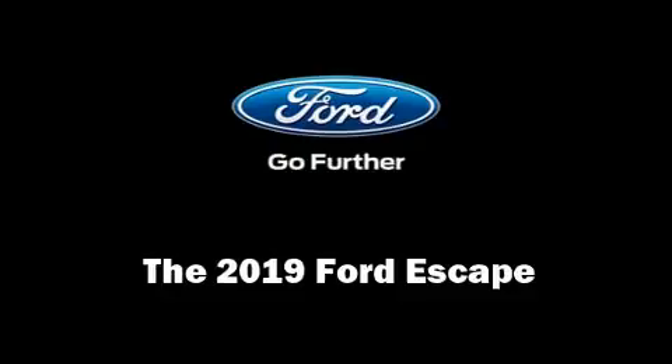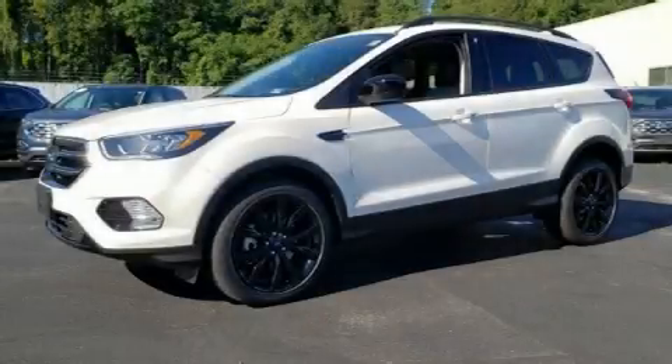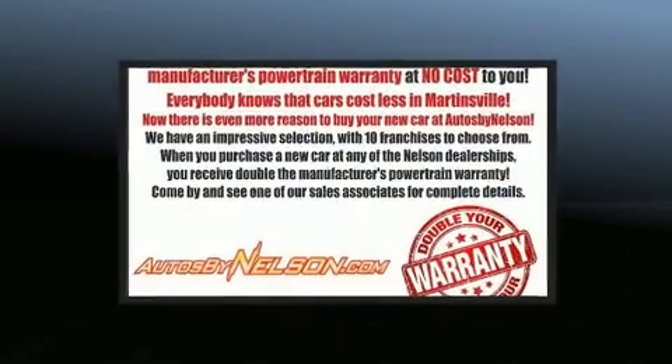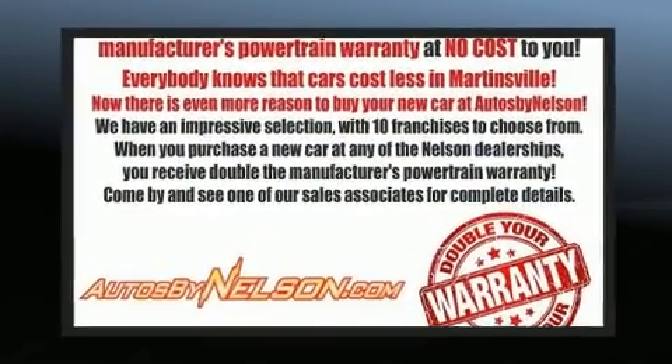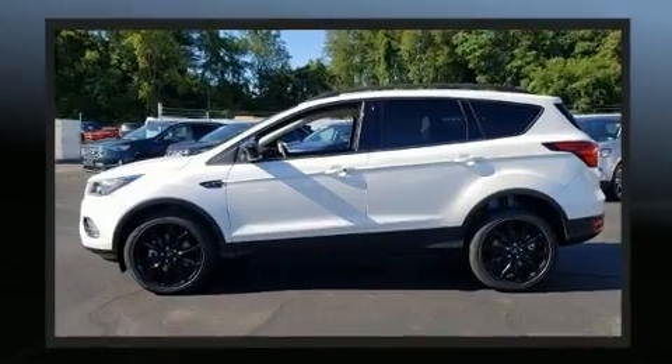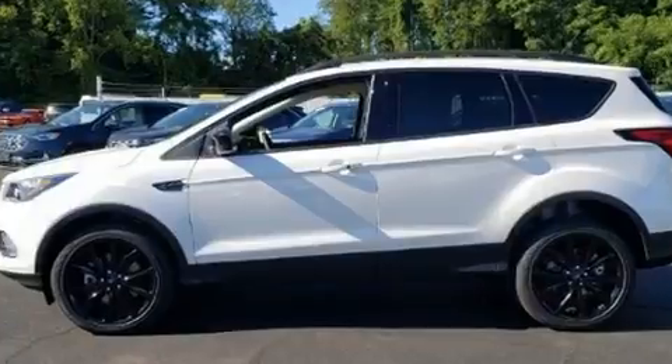You can expect a lot from the 2019 Ford Escape. Smooth gear shifts are achieved thanks to the efficient four-cylinder engine, and for added security, dynamic stability control supplements the drivetrain. Four-wheel drive allows you to go places you've only imagined.